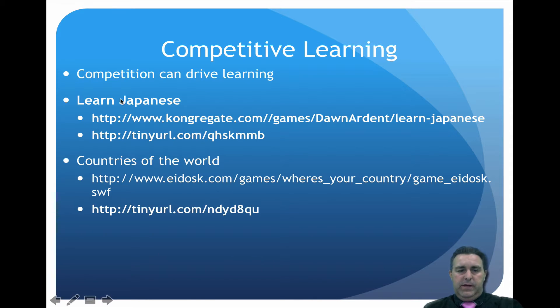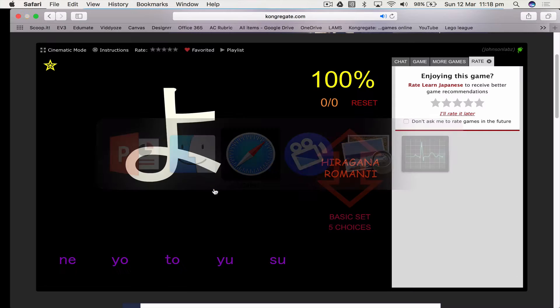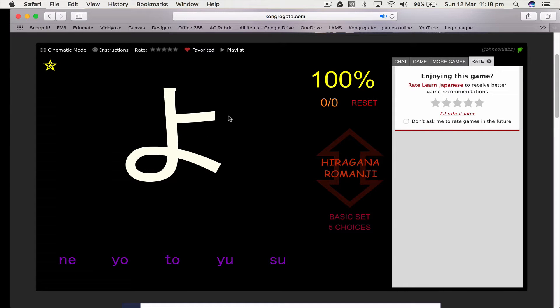The first one I'm going to look at is learning Japanese, and the next one is the Countries of the World Challenge. So for the Japanese one, this is a game that's been set up. Here we have your Hiragana and your Romaji. What you need to do is try and guess what this character is.